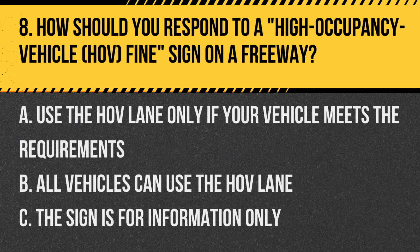Question 8: How should you respond to a high occupancy vehicle (HOV) sign on a freeway? A. Use the HOV lane only if your vehicle meets the requirements. B. All vehicles can use the HOV lane. C. The sign is for information only. Answer: A. Use the HOV lane only if your vehicle meets the requirements. This sign indicates fines for improper use of HOV lanes.